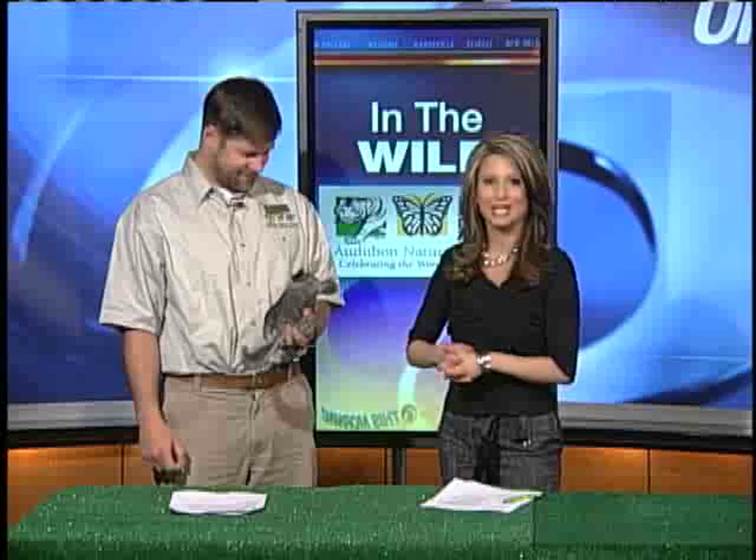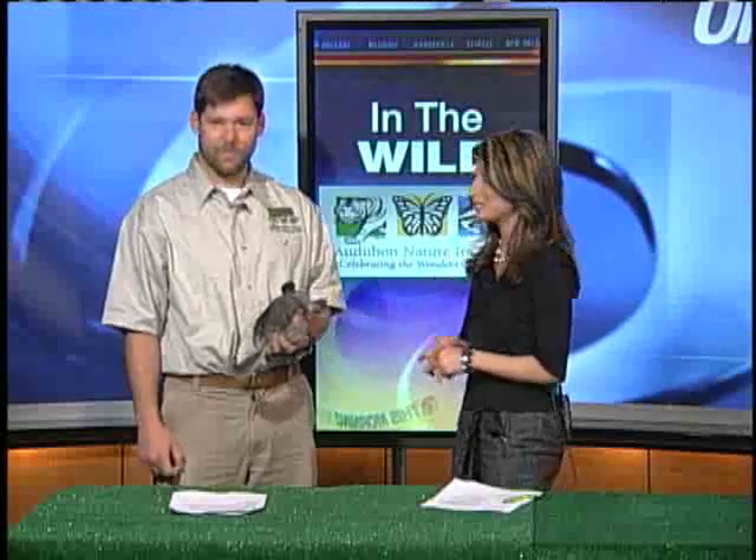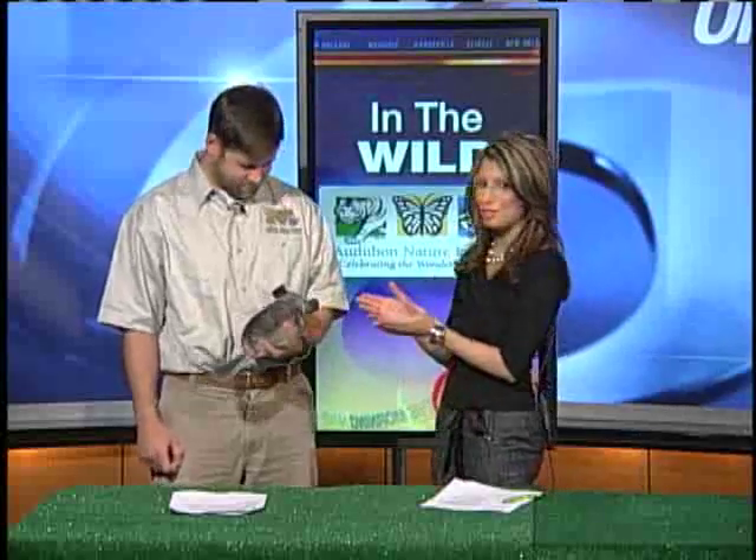Well Damon, we have a very special friend in the studio today. While there might be plenty of action going on at today's marathon and also of course the Olympics in Vancouver, there's still plenty going on in the wilds of the Audubon Zoo here at home. We're joined now live this morning with Curtis Akey from the Audubon Institute, and a very special friend.